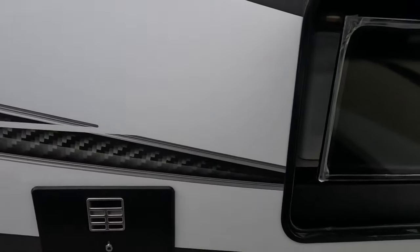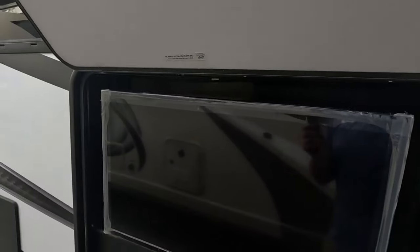Right here we have your outdoor entertainment — let me get this open. There we go. Nice TV for outdoor entertainment.